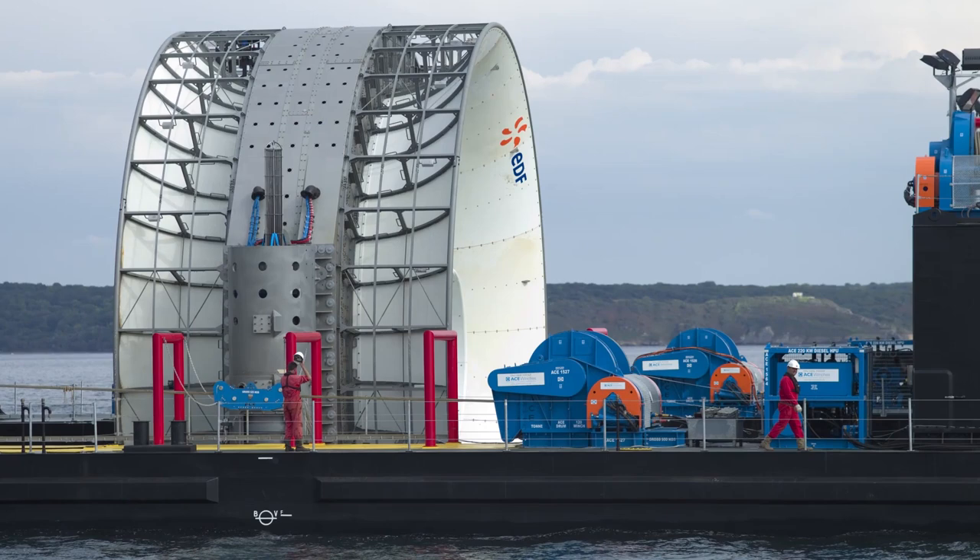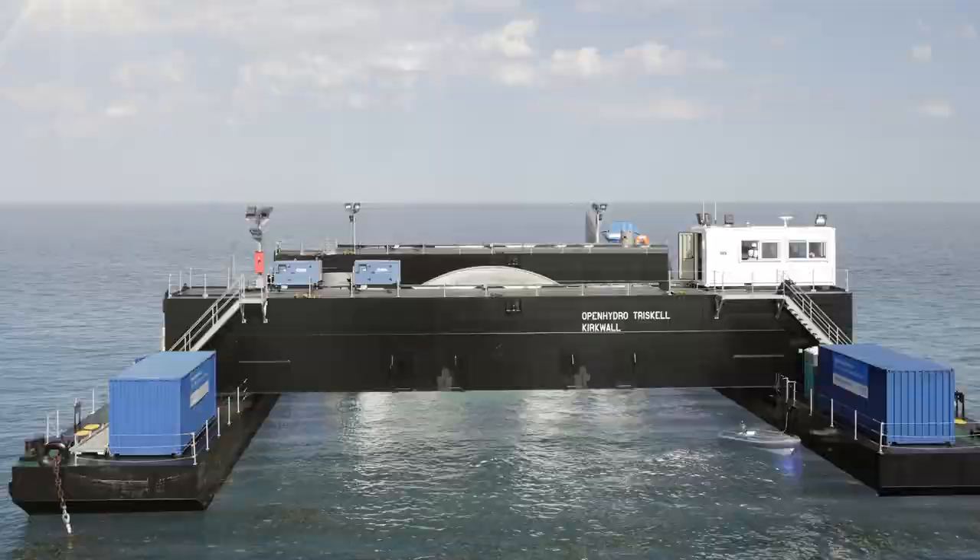A marine turbine generates electricity using the force of sea or river currents, a free and abundant renewable energy source.